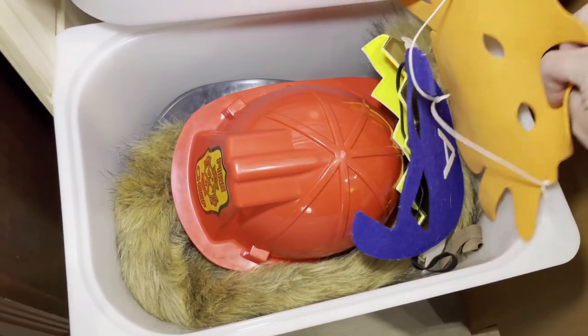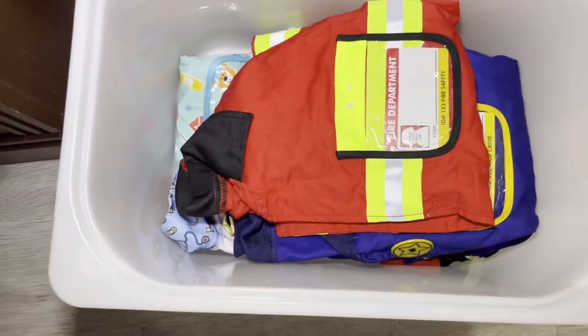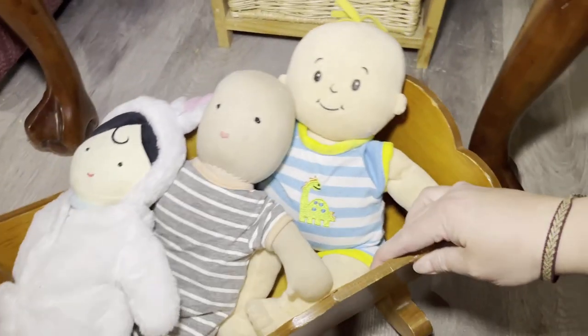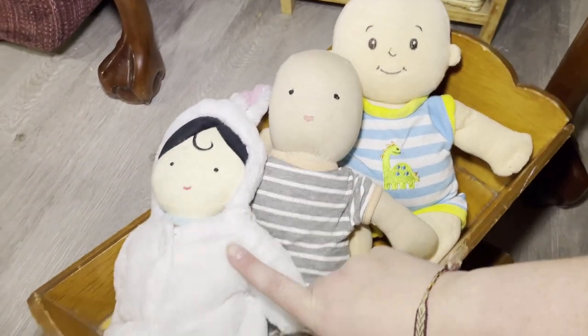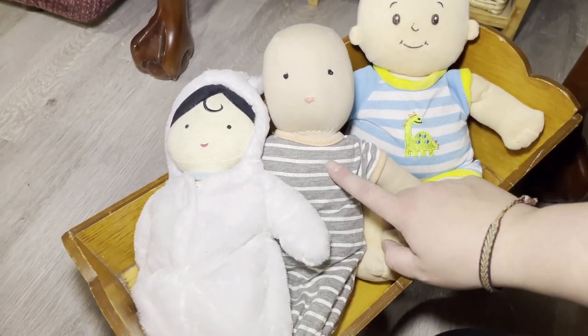This bin is all of our hats and masks, a crown, and a tail. Most of these are Melissa and Doug pretend play — we've got the doctor, the fireman, the police, and a couple of pirate outfits. Down here we have some baby dolls. I believe this one is Manhattan Toys — this one might be as well; I'll find it and link it below. And then this one I actually just got from somebody on Facebook.